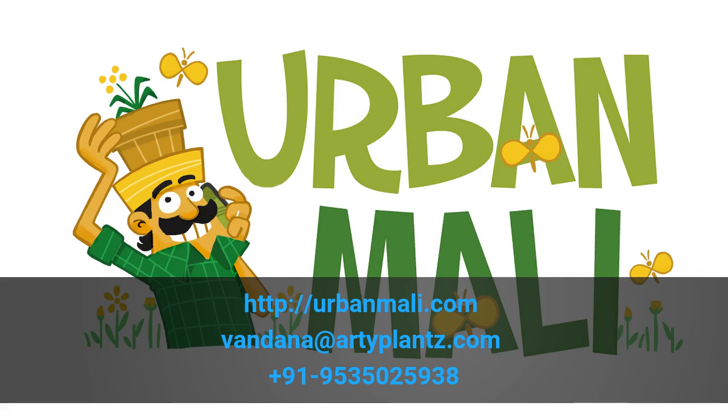If you would like us to set up a butterfly garden for you, or if you would want to know more about butterflies, get in touch with us at urbanmari.com.